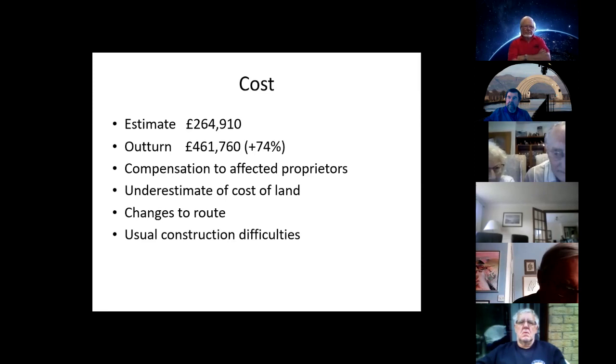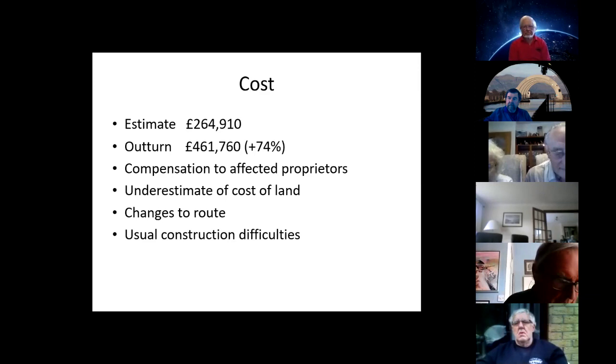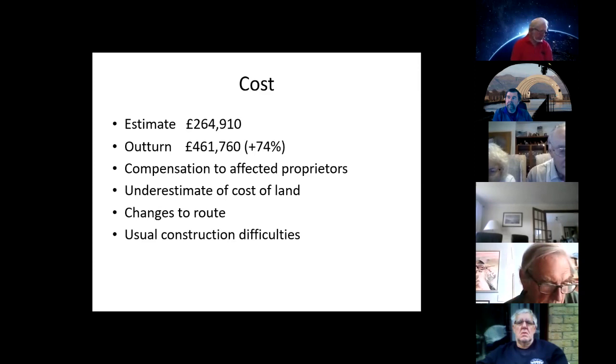Baird also underestimated the cost of acquiring land. He had thought he would get land for £122 an acre, but in one extreme case had to pay £450 an acre to the Trades Maiden Hospital in Edinburgh — which was in fact a girls' school. Additionally, £12,000 guineas was spent acquiring the Glenfuir estate, which had not been in the budget. There were also changes to the route: they had to reroute the canal through Callendar policies in Falkirk because Forbes of Callendar required the canal to be diverted and a tunnel bored — the Falkirk Tunnel we have today — at considerable cost.